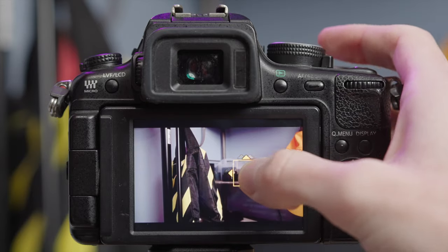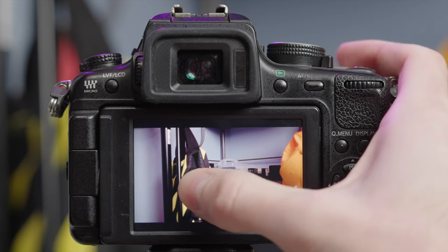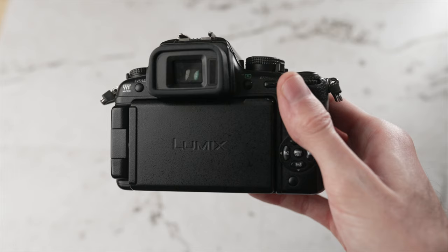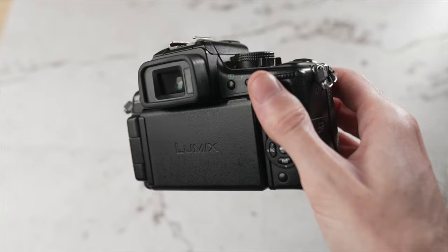Lastly, the autofocus on this camera is not very reliable. If you've used any other Panasonic cameras, you know they're generally not as reliable as Sony or Canon autofocus systems, and especially being that this camera is over 10 years old, you can't really expect much from the autofocus. It does work — it just takes a little time to grab focus and isn't the most reliable, especially if your subject is moving. Personally, I'd recommend just using manual focus with this camera.